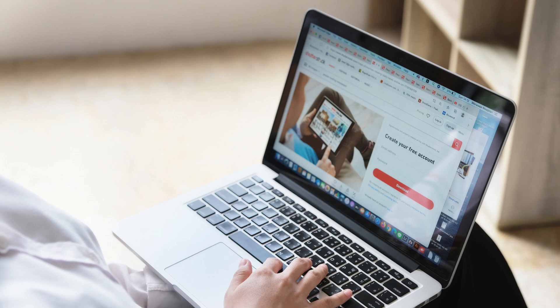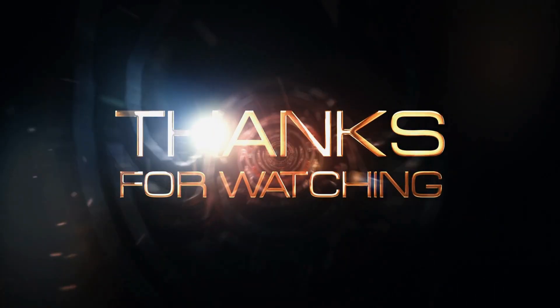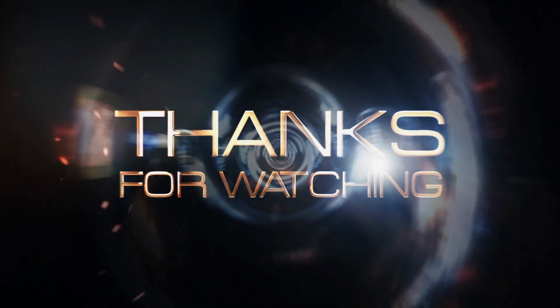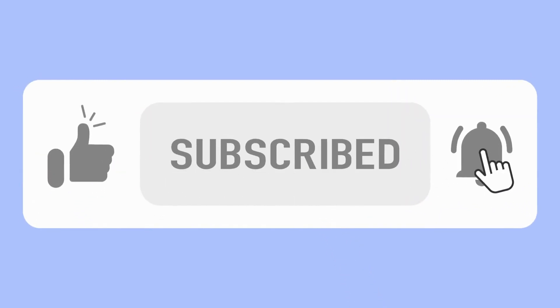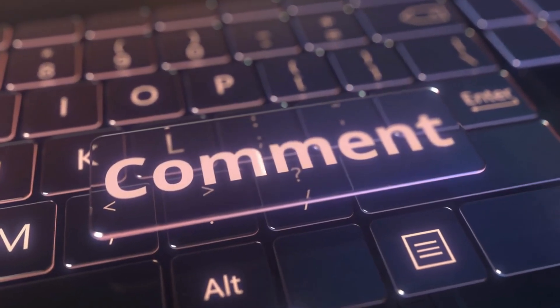If you missed yesterday's video, you can find it in the video description or click over to the Kranikin TV channel page. Please also come back tomorrow, as I will share with you how you can make digital products for music artists. There are plenty of ways to make money selling music, and I hope you are learning something from watching these videos. If you have found some inspiration in today's video, please let me know in the comments section. Thank you.